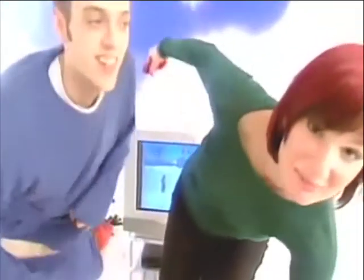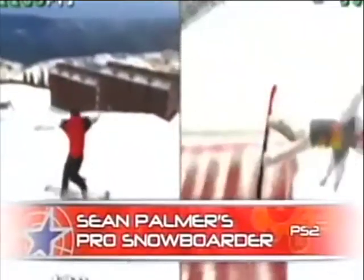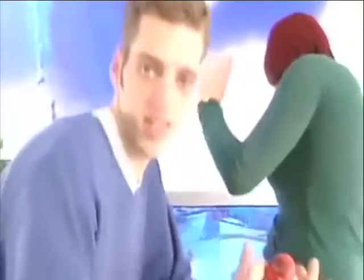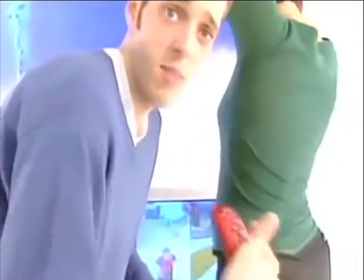Ian and I are playing Sean Palmer's Pro Snowboarder, a brand new PlayStation 2 race and freestyling snowboarding game featuring the six-times Winter X Game gold champion Sean Palmer himself. In the game, you can play in eight real-world locations and with one of nine top boarders. It certainly adds something to the game. It won't make a bad game good, but it can make a good game a little bit too awkward to play, to be honest. It feels nice, nice suspension, but I'm having trouble working out what I'm doing here and comparing it with what's on the screen.